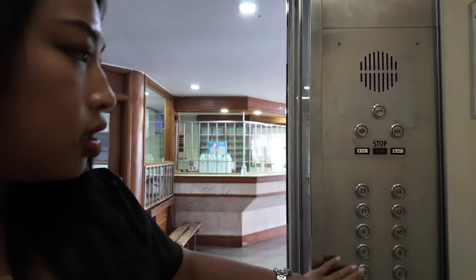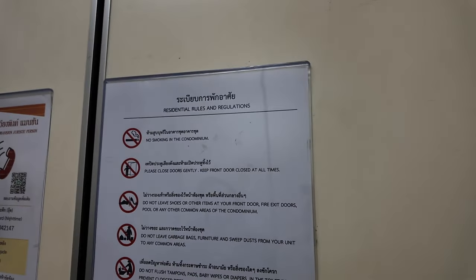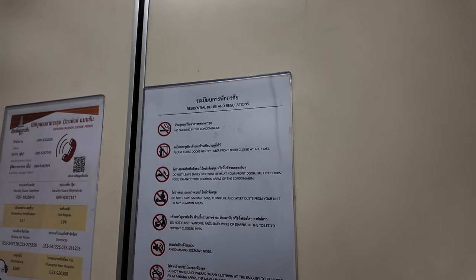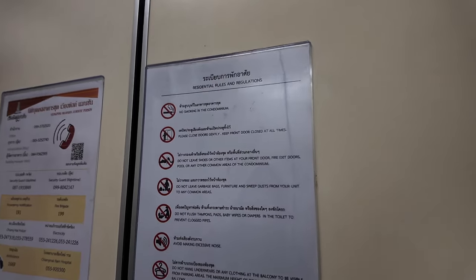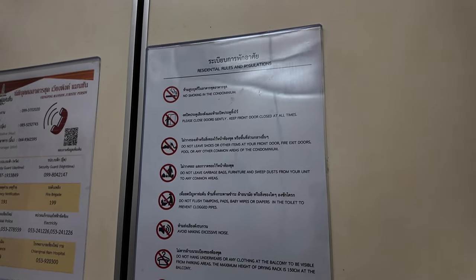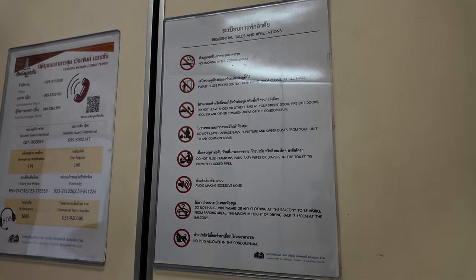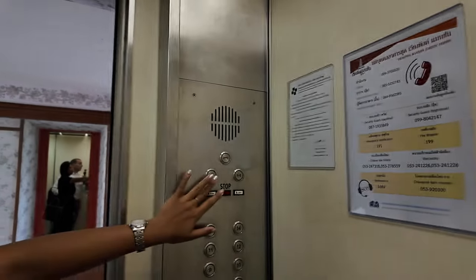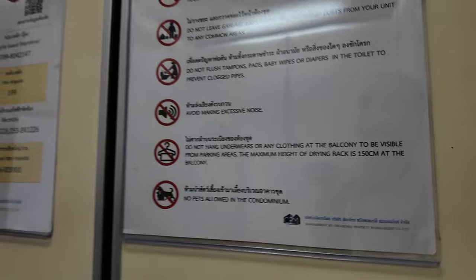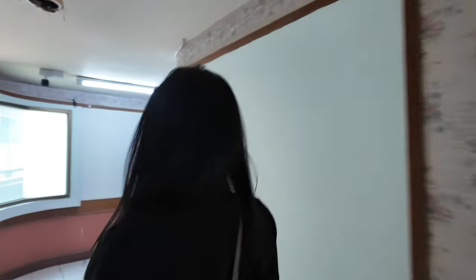Rules posted in the building: no smoking in the condominium, please close all doors quietly, do not leave shoes or other items outside your front door, do not leave garbage bags or furniture in common areas, do not flush baby wipes down the toilet, keep the door open, and no pets allowed. Now let's go have a look at the unit — lovely dated wallpaper here.